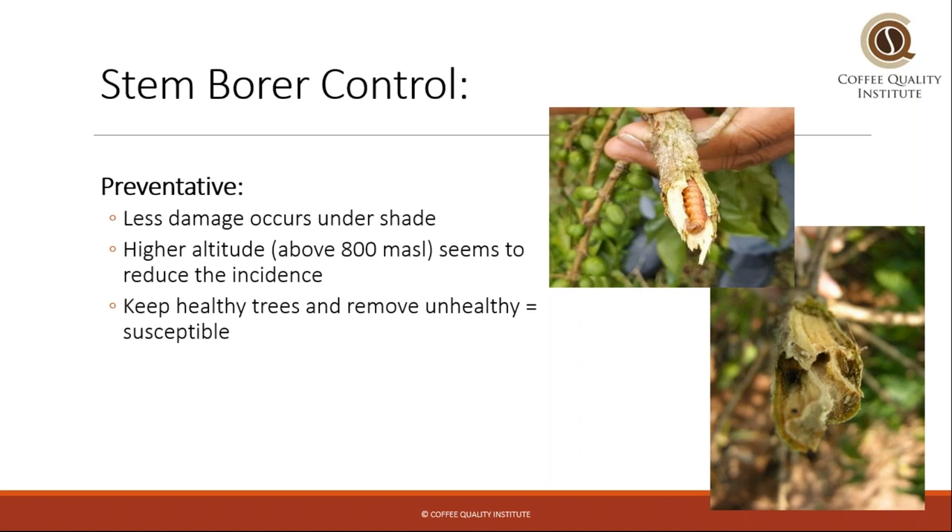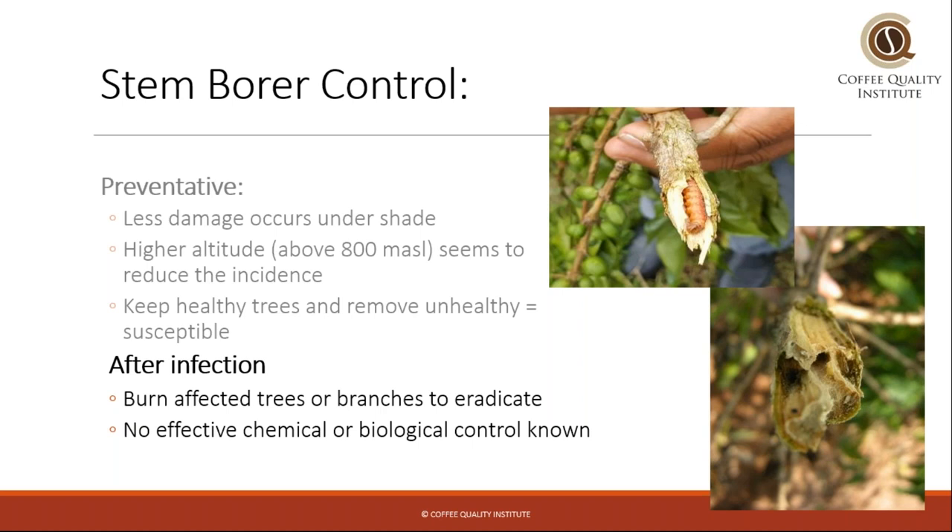Controlling the stem borer or any type of wood borer is very challenging — a lot of it is just preventative. You can see some pictures here showing the type of damage that these borers do to the coffee tree; they kill the trees, essentially. In certain areas, less borer damage occurs in shade conditions or higher altitude, but basically the only option is to try and keep trees healthy and remove unhealthy trees because they're more susceptible. If a plant is infected, the only choice is to completely remove and burn the affected trees to eradicate the pest.